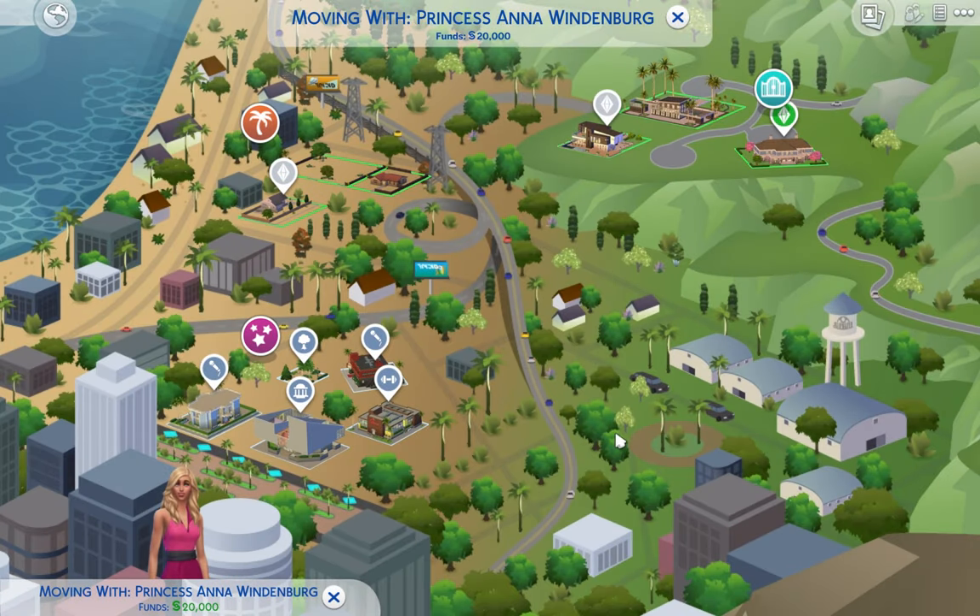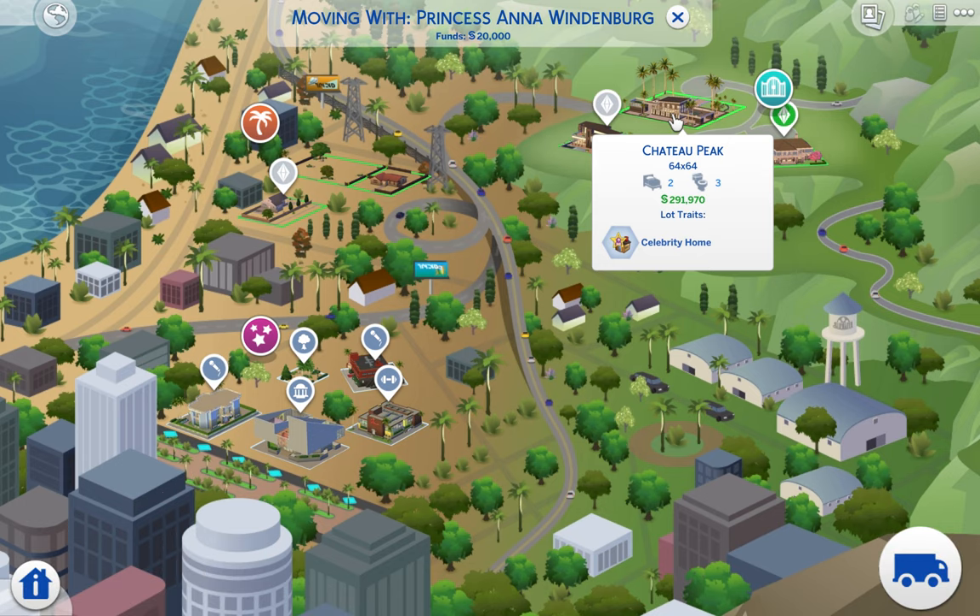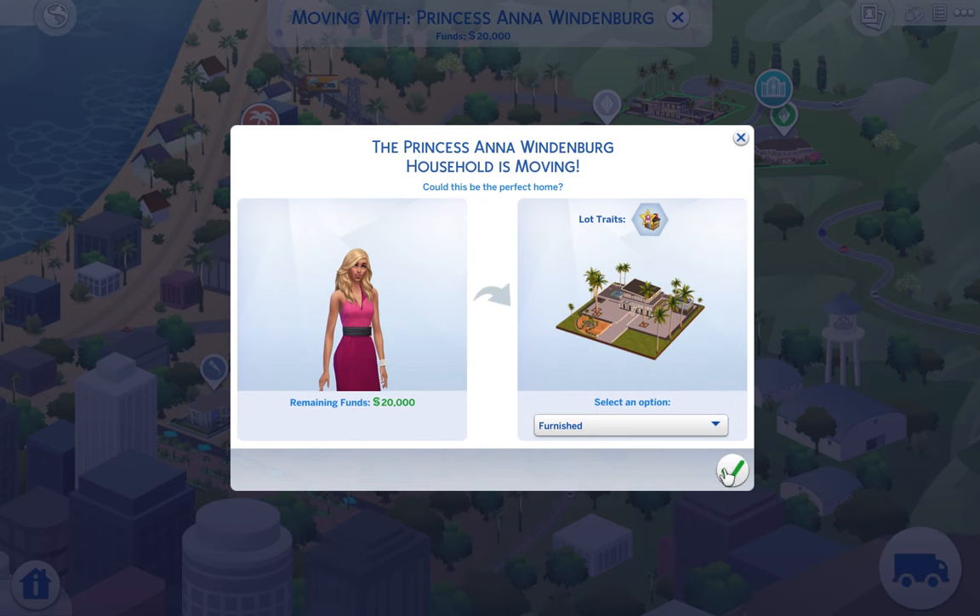So we are moving with Princess Anna to Windenburg. They only give her like 20,000 simoleons, but she would have way more — she still has her own trust fund and all that stuff. I turned on free real estate because I don't think it's realistic for her to have to move into some little crappy lot. The only house available only has two bedrooms, but that's really all she needs.